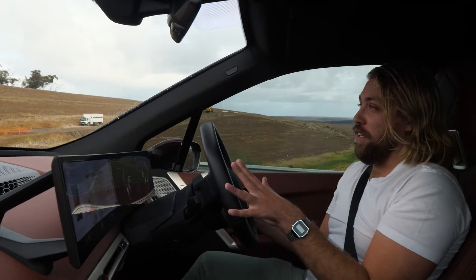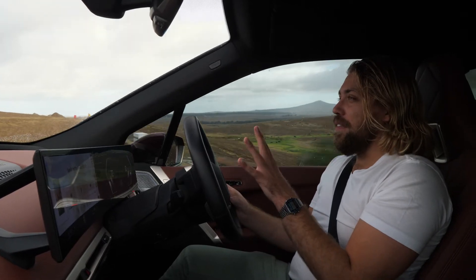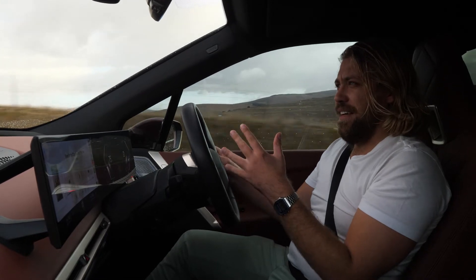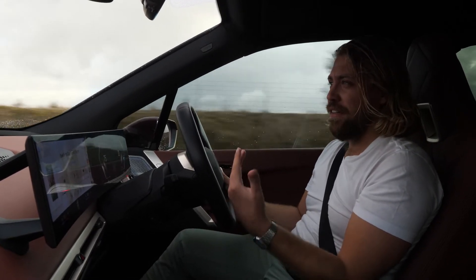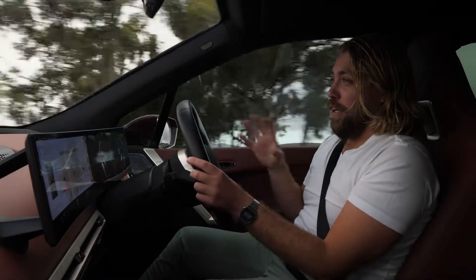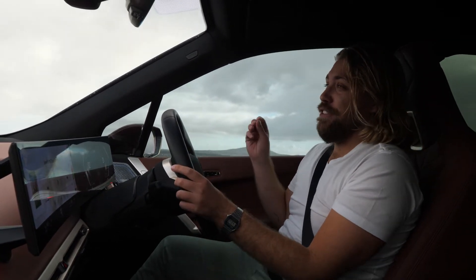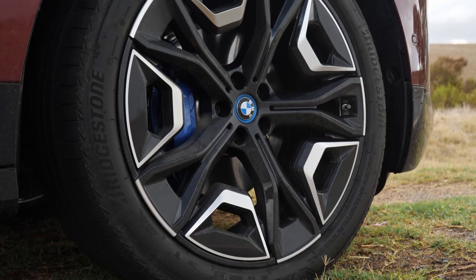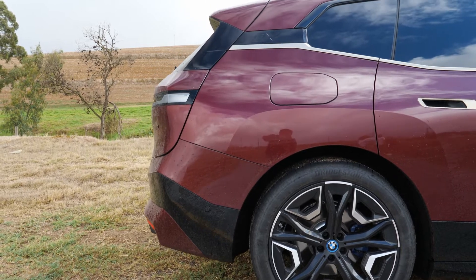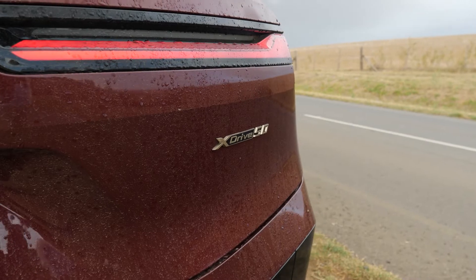Speaking of the wizardry of the iX, BMW's engineers have also done something with the electric motors so that it works against the Earth's magnetic field. Don't ask me how that works because I don't have an engineering degree. But the drive of the car is absolutely exquisite. I wasn't really expecting it to be as good as it is — it truly is a great electric vehicle.